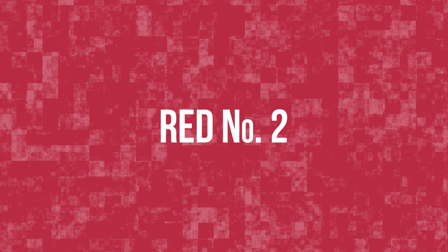Today, thankfully, we have some safer options for red, but there still is some controversy. The coloring synthetic red number two was banished in the 70s. It was used to color foods and cosmetics, at least until federal regulators banned it as a health risk.